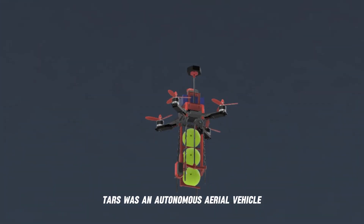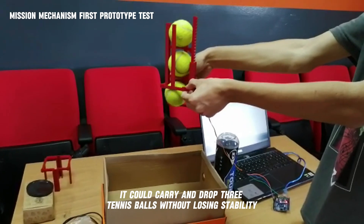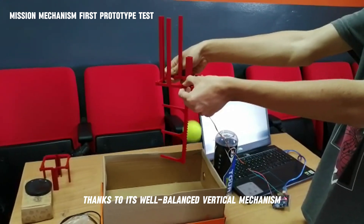TARS was an autonomous unmanned aerial vehicle I developed over two years for a competition. It could carry and drop three tennis balls without losing stability, thanks to its well-balanced vertical mechanism.